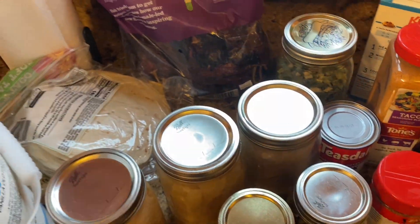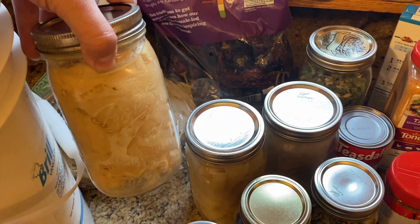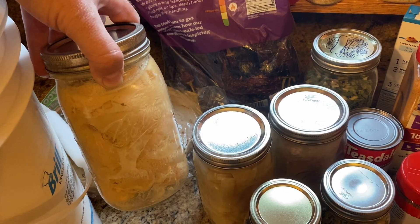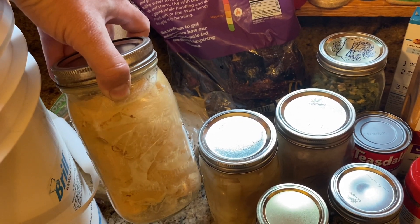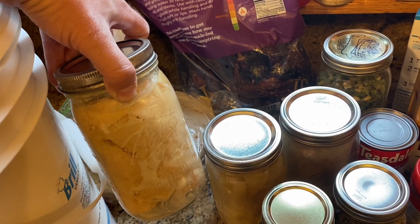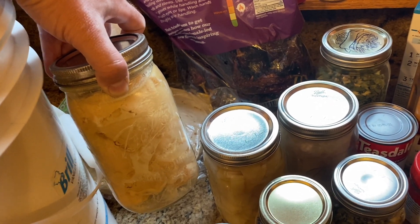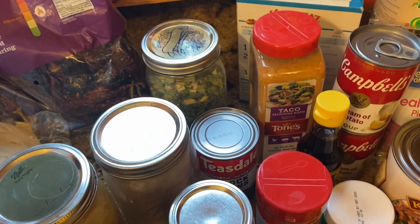There are so many applications for tortillas, from breakfast burritos to quesadillas. Canned chicken is our all-star — we use it for soups, chicken noodle soup, chicken and rice, chicken quesadillas, white chicken chili, chicken salads. It's one of the most versatile proteins you can have. The liquid in the can when you pressure-can it yourself is basically chicken broth, so you can use that to cook rice or pasta and keep all that nutrition.